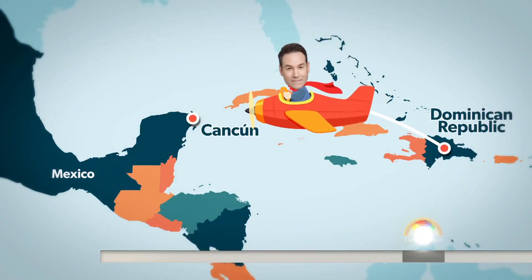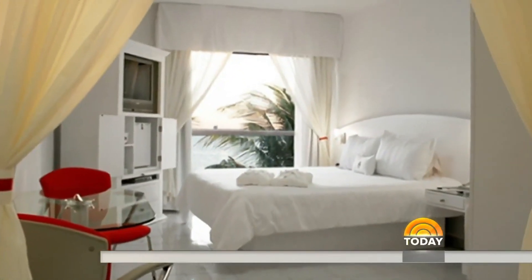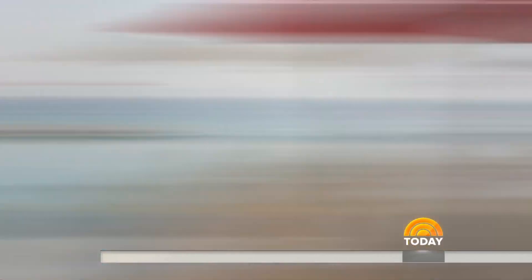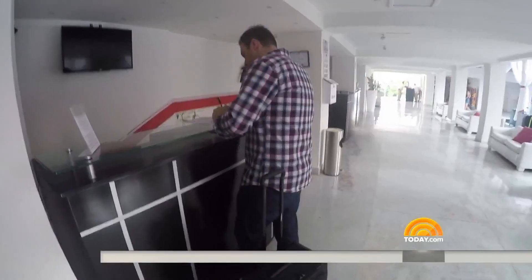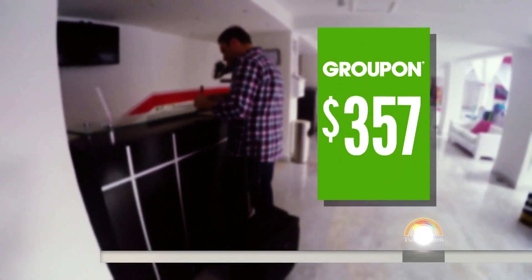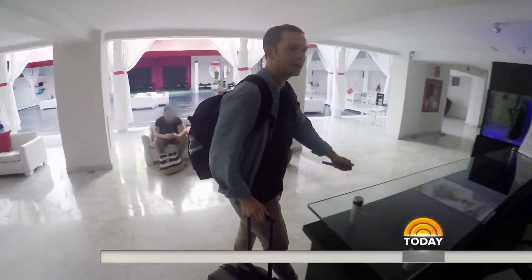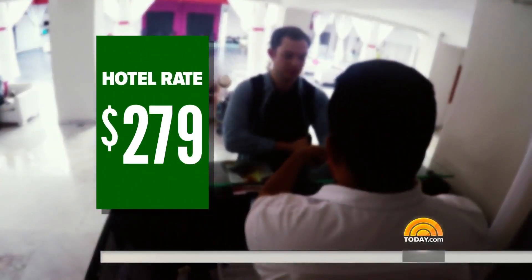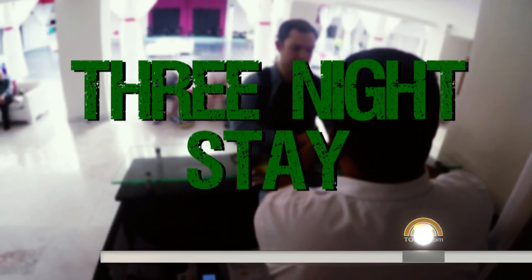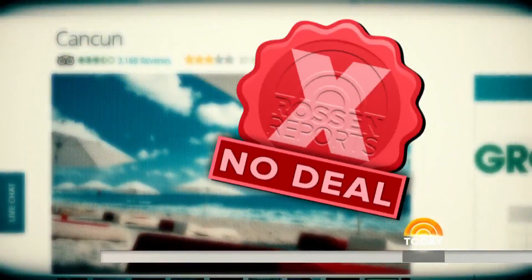Maybe we'll have more luck at this next popular destination — Cancun. I find a great deal on Groupon: a deluxe Ocean View room and this stunning infinity pool. When I arrive, I get the Groupon rate of $357 for a three-night stay. But watch what happens when my producer Connor checks in. He booked directly with the hotel for the same type of room for the same exact dates. His rate: $279 for a three-night stay. That's right — Connor is paying $78 less than me. My Groupon deal wasn't really a deal at all.